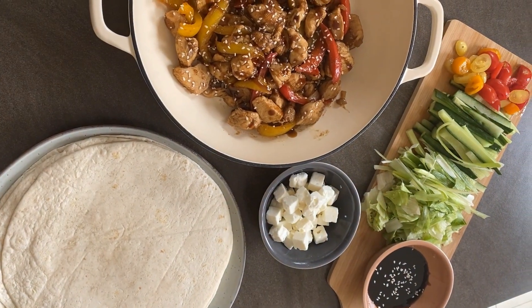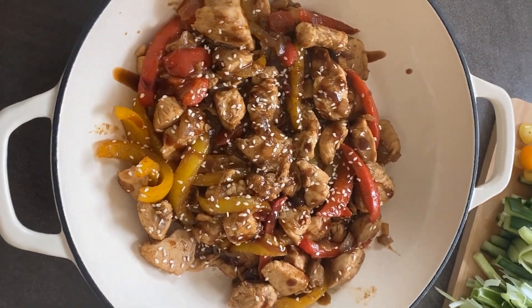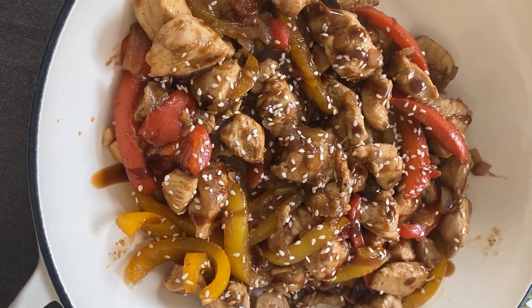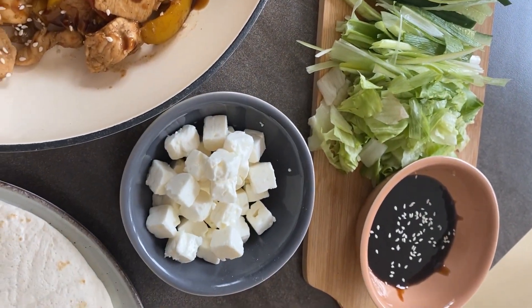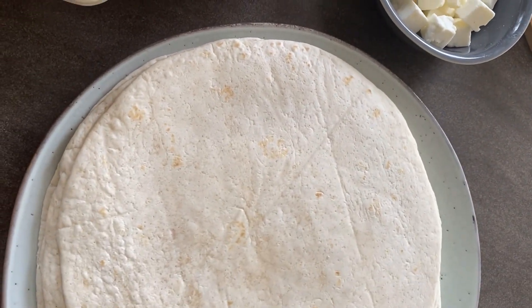For dinner tonight we have hoisin chicken wraps. This is literally just chicken, peppers, onions, garlic, hoisin sauce with some sesame seeds sprinkled over the top. We've got some cucumbers, tomatoes, spring onions, and lettuce to go with it, a little bit of feta and some more hoisin sauce — all to go into some wraps.